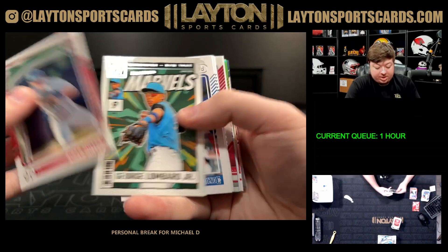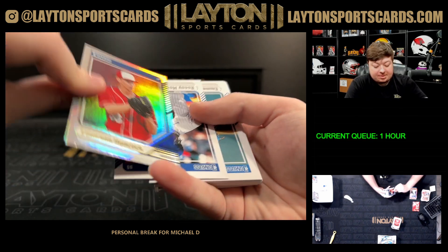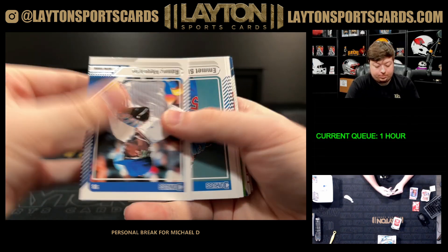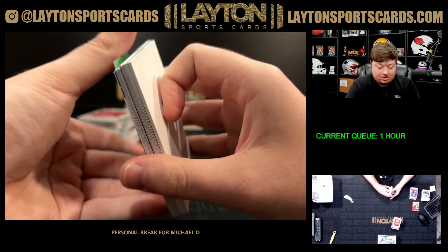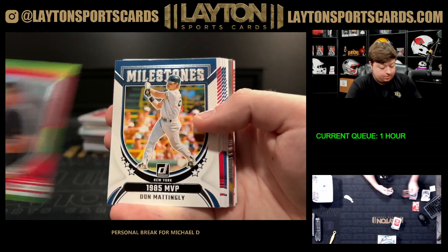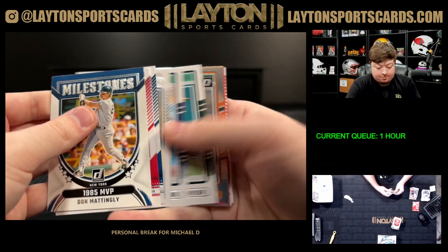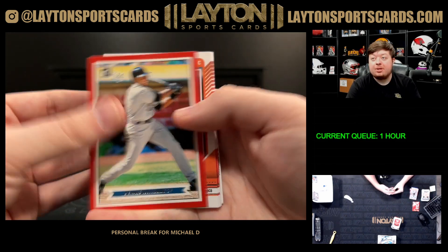Aiden Miller, George Lombard. Pete Rose, got Emerson Hancock foil. A Nuelvi Marte on the lime green — lime green optic to 149. Holo Mac Horvath, there's a Bernie Williams.